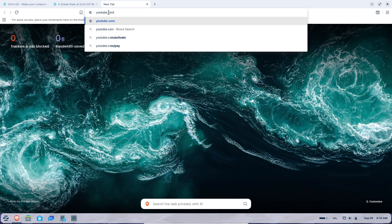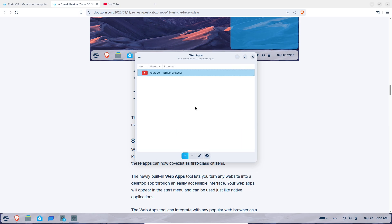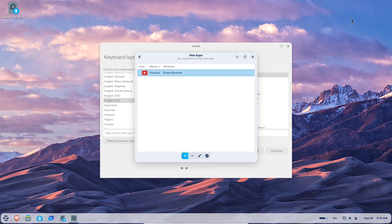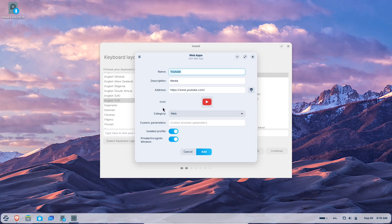If you want to test it, head to the official Zorin website to download the Core beta ISO. You can run it from a USB drive without installing, or set it up on a spare machine — just remember betas aren't for your main work computer. Back up your data and report any issues via the feedback tool in the menu. Upgrades from Zorin OS 17 aren't available yet, but they will come after the stable release in a few weeks.